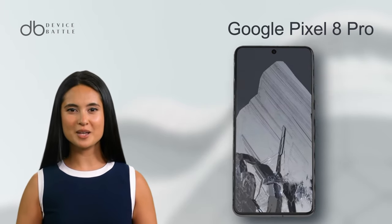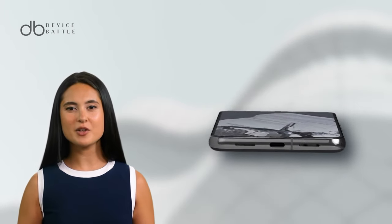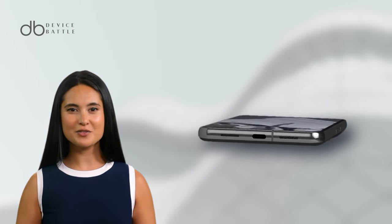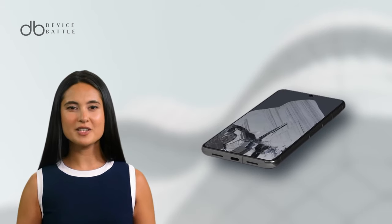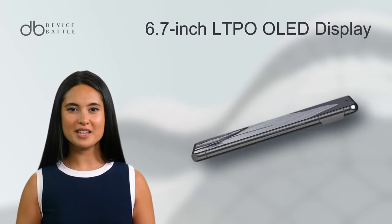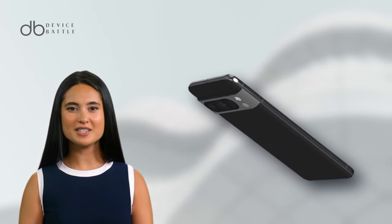Let's start with the Google Pixel 8 Pro. Here we're met with an impressively sleek design. The highlight, however, is its display. The device features a 6.7-inch LTPO OLED screen that pushes the boundaries with a 120Hz refresh rate, ensuring ultra-smooth transitions and exceptional viewing clarity, ideal for gaming and streaming.